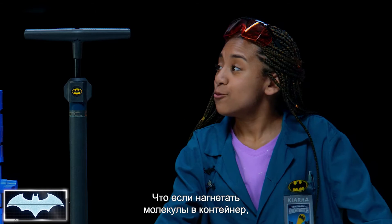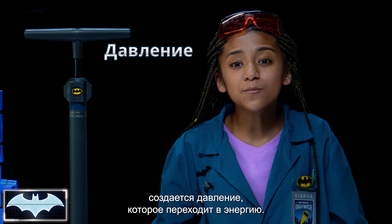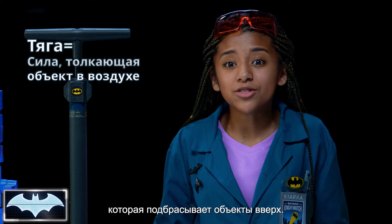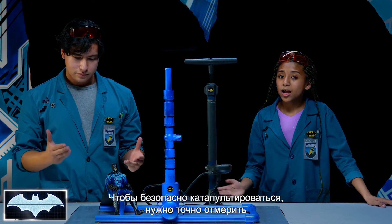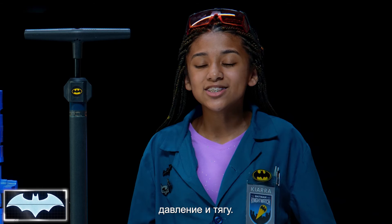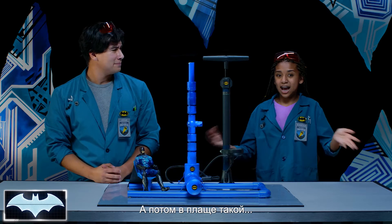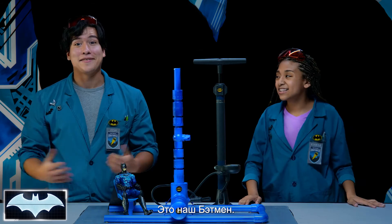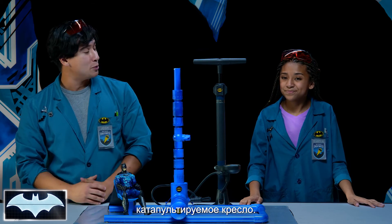That was awesome. Now, Kiara, what did we learn today? We learned that when molecules are pressed together, it creates pressure, which helps build up energy. And the name of the force that pushes an object through the air is called thrust. You need to get the right amount of pressure and the right amount of thrust so he can use his ejector seats perfectly. Yeah, and of course he does because he's Batman! And then he would just have his cape glider and fly over Gotham City. Classic Batman.